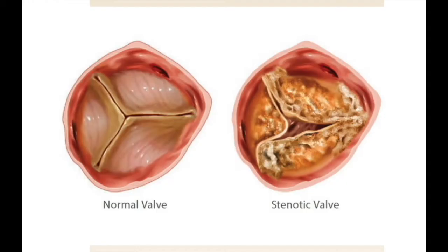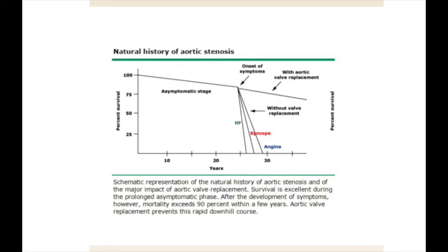The most common pathology we are asked to intervene on is aortic stenosis. The valve on the left is a normal tri-leaflet valve. The valve on the right is a calcified and degenerated stenotic valve. Patients with aortic stenosis generally remain asymptomatic for many years. Once symptoms of chest pain, shortness of breath, or syncope develop, mortality usually occurs within three years.